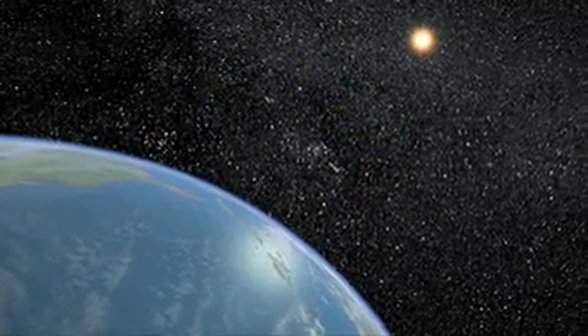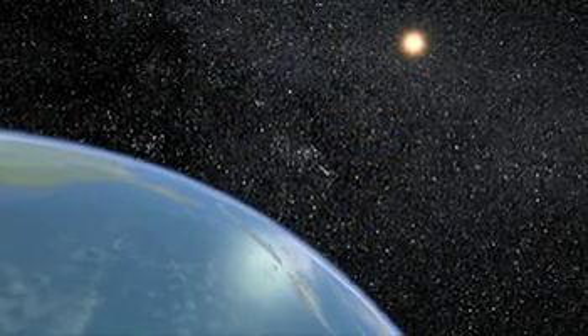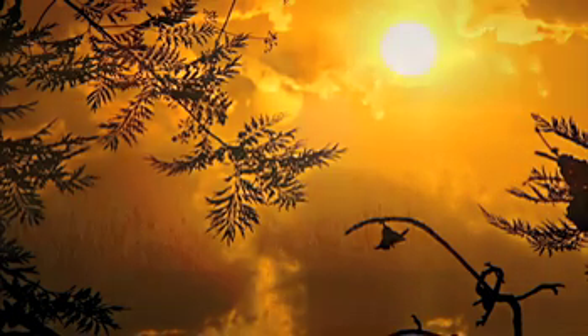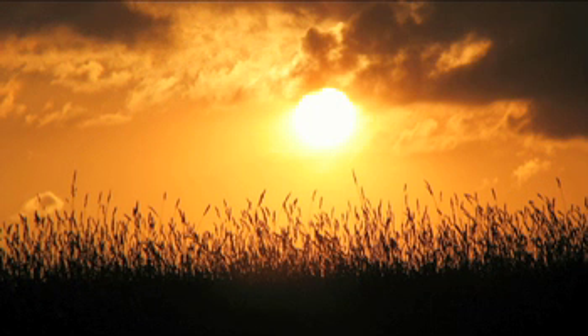The Sun. It is the ultimate source of virtually all the energy on Earth. It's the dynamo that drives the weather, and its energy, fixed in simple sugars by photosynthesis, directly or indirectly fuels almost every living thing on our planet.